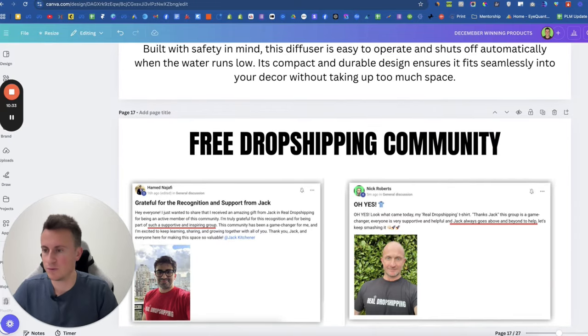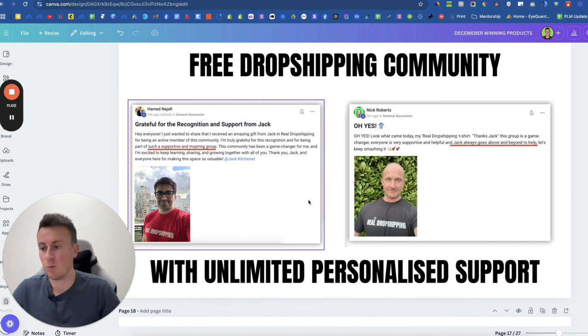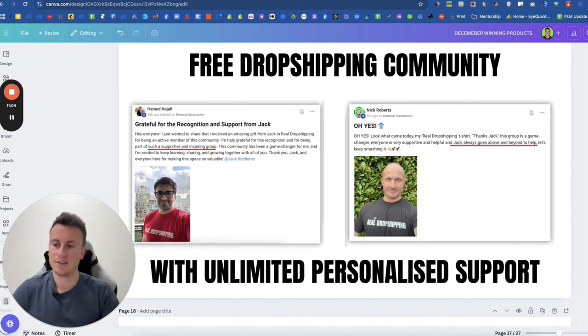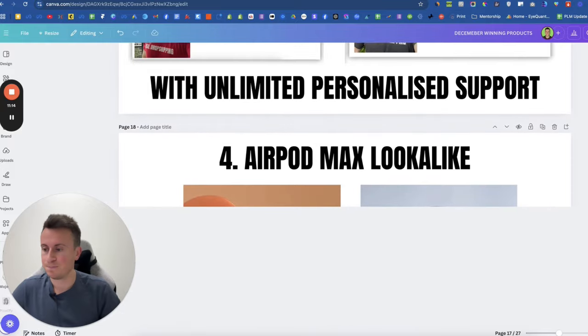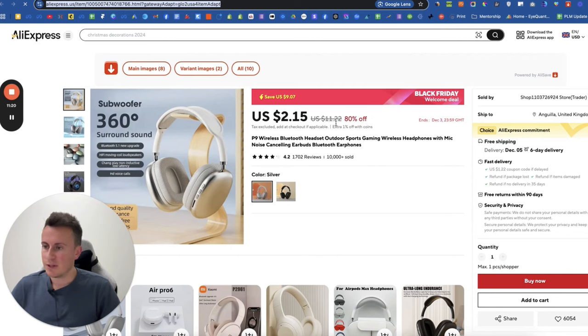Before we go further, I want to make you aware of my free dropshipping community — it's free for seven days during Black Friday. It includes unlimited personalized support from myself: unlimited video feedback on your Shopify store, products, and ads. I'm inside the community on a daily basis to support and guide you. Members like Nick and Hamed are wearing their real dropshipping t-shirts, which get gifted to people who contribute most and reach certain milestones. It's the top link in the description below.